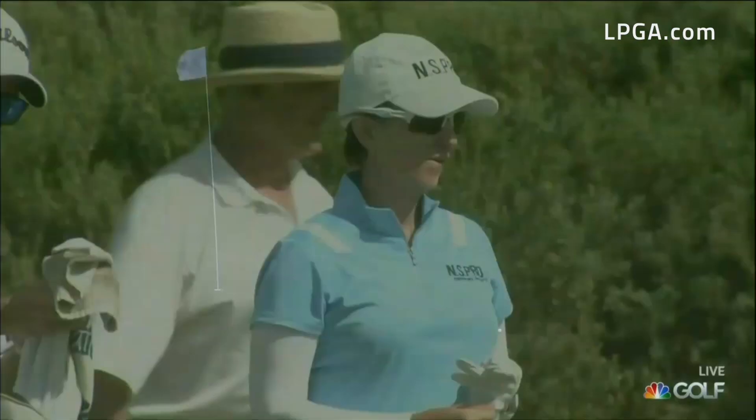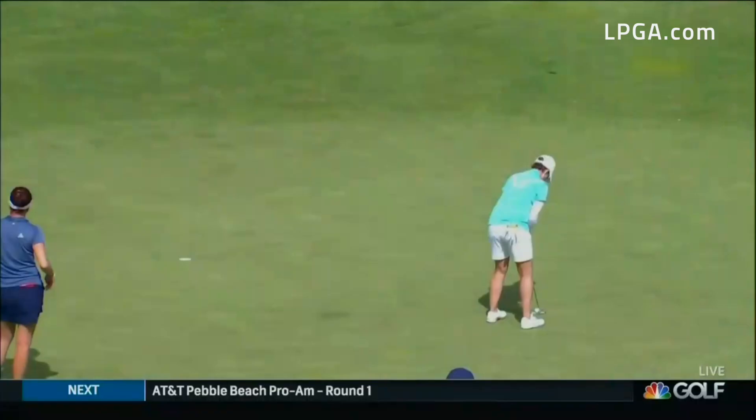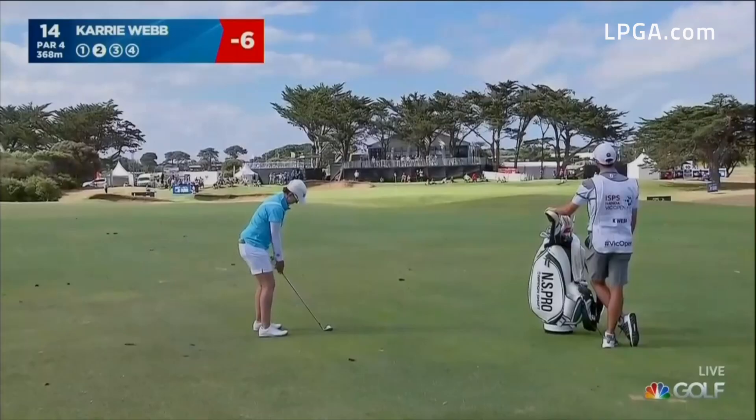Very friendly bounce there from Karrie — she liked it off the clubface, and I'm sure she got it exactly as she wanted. And in it goes, three in a row, getting her up to six under par.